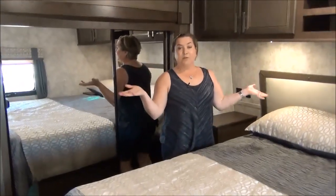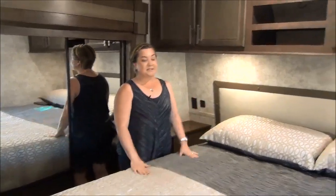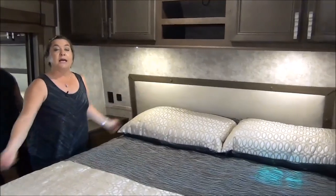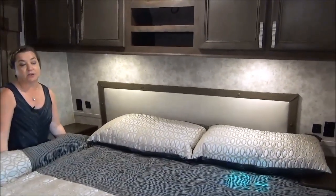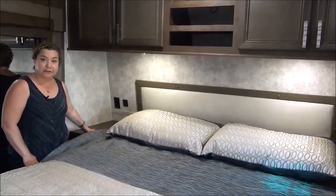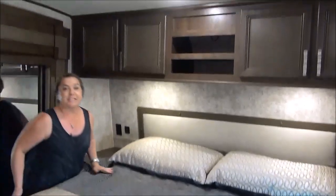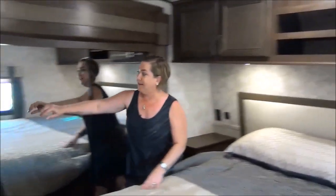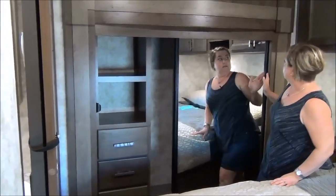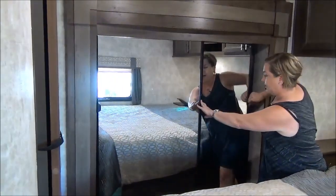One thing we do not see in a travel trailer ever is a king-size bed — and these guys actually made it happen. We've got a king-size bed that pushes flush to the wall, or you can slide it and center it so you each have access on each side. A little spot for your glasses and a glass of water. And this is your fourth slide — you've got a beautiful closet, drawers, and on the other side lots of hanging area.